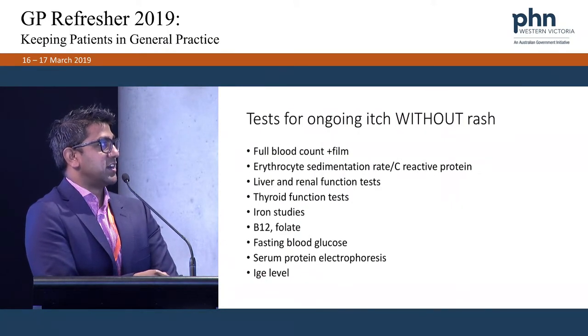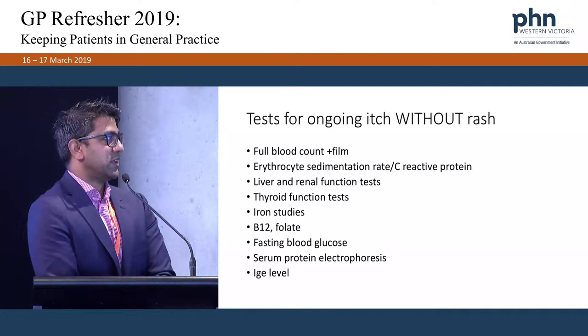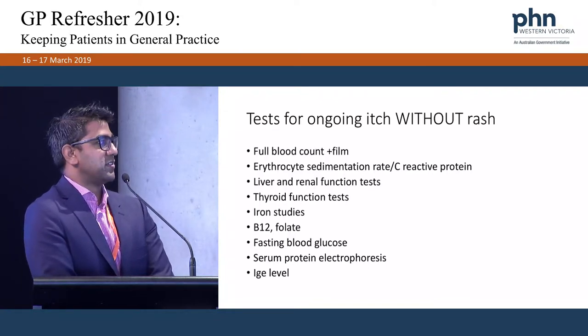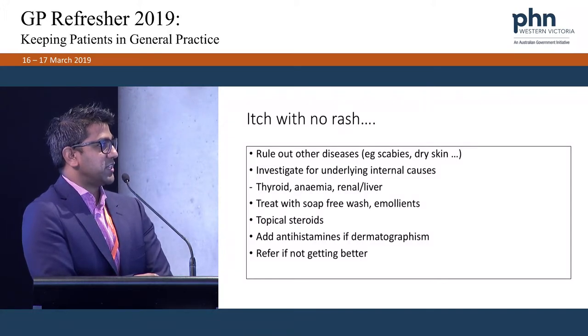The blood tests I do for patients with ongoing itch without a rash: full blood count and film (anaemia can cause itch), ESR and CRP, liver and renal function tests, thyroid function tests, iron studies, B12 and folate, fasting blood glucose, serum protein electrophoresis, and IgE level. If there's still no rash and itch persists, I treat with a soap-free wash and emollients, topical steroids, and antihistamines if there's dermatographism.